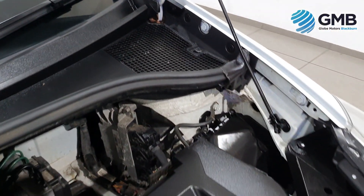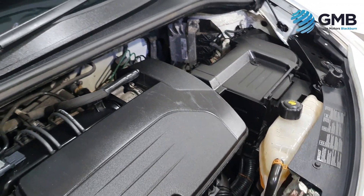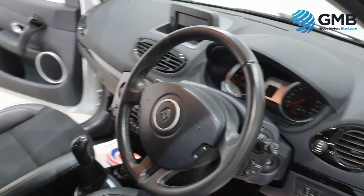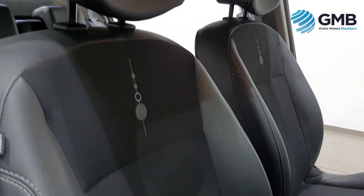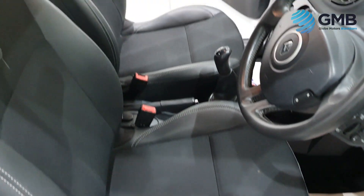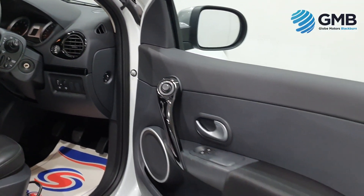This Renault Clio Dynamique has only done 60,192 miles, which has fully been verified by Voza and HPI. It has service history with three stamps. But best of all, it comes with a free, fully extensive service carried out by our RAC approved in-house specialist engineers, as well as a 13th of November 2023 MOT.